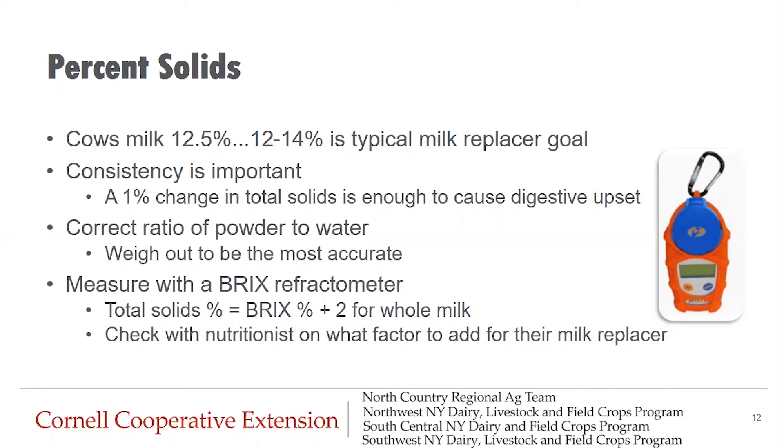A one percent change in total solids is enough to cause digestive upset in calves. To ensure consistency, it is best to use a scale to weigh out the powder and weigh out the water before mixing. It's also a good practice to check your percent solids with a BRICS refractometer. On a BRICS meter, you'll have to add a factor of two to the reading when measuring percent solids of whole milk. Different milk replacers will read differently depending on their makeup, so check with your nutritionist on what factor to add for your specific milk replacer.